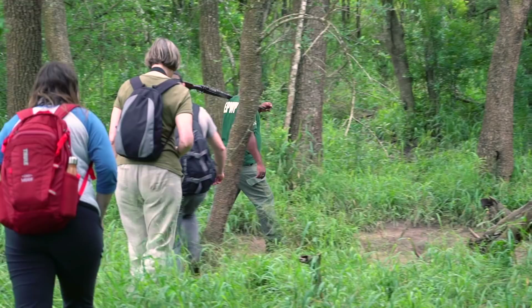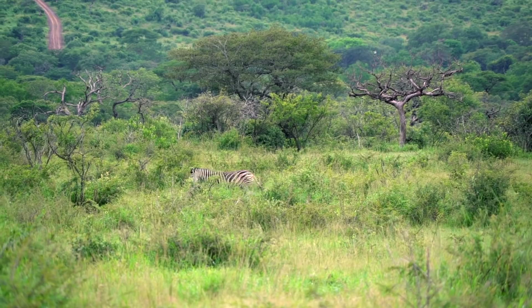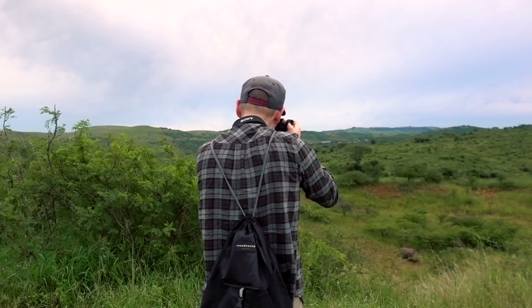It is 6 o'clock in the morning and we are on a morning walking safari, because dusk and dawn are the best times to see the animals out here. A game walk with an experienced ranger is a great chance to get up close and learn more about the animals. Hluhluwe is the birthplace of rhino preservation, breeding the species back from extinction. As the home of Operation Rhino in the 50s and 60s, the park became world-renowned for its white rhino conservation.